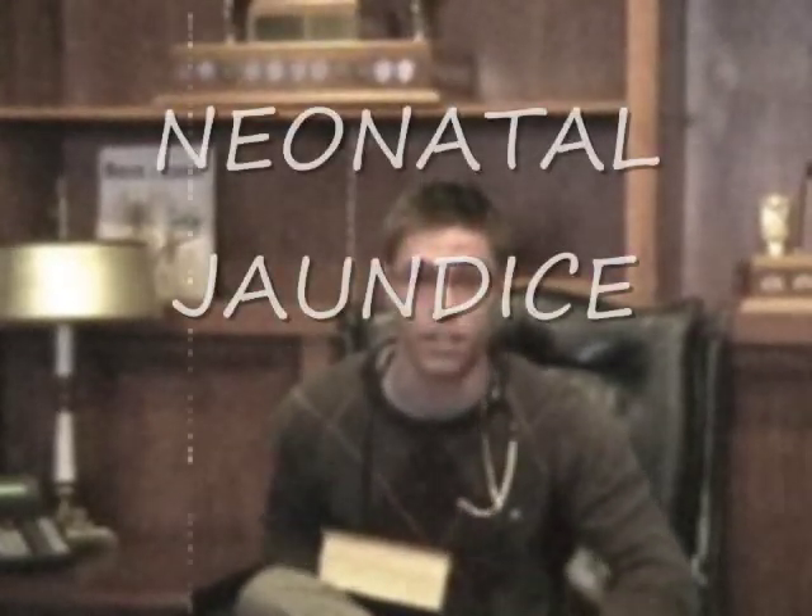Hi there. My name is Craig DeVette. You may remember me from such educational videos as Two Minus Three Equals Negative Fun and Fuzzy Bunny's Guide to You-Know-What. But today, I'm here to talk to you about Neonatal Jaundice.